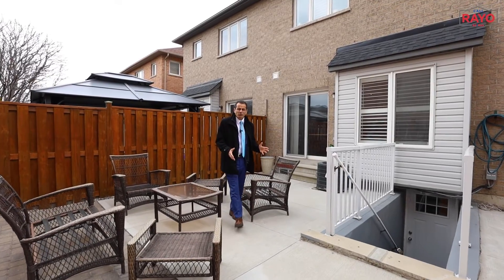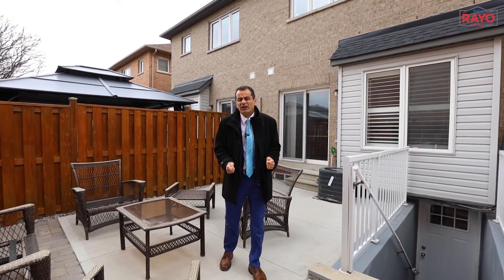Now, since you've seen the inside of the home and you want a private tour, call Rayo.com. Me or my team member would love to showcase this home to you and help you buy this. Give us a call.